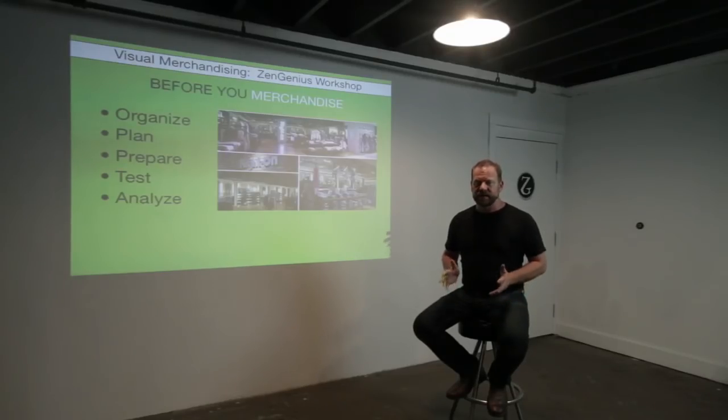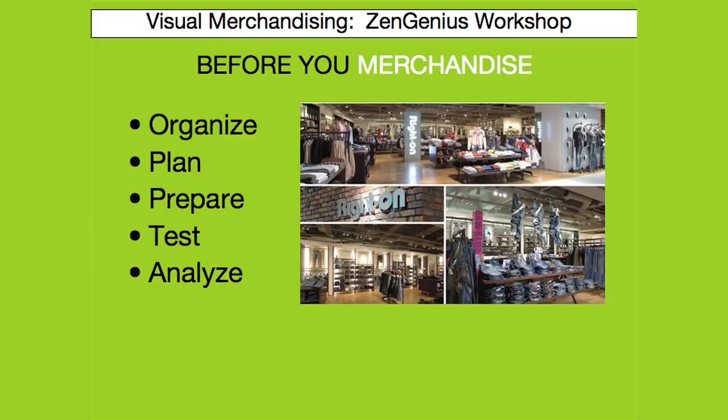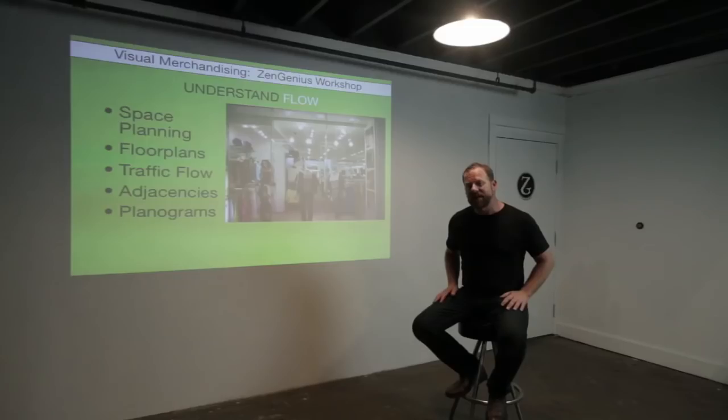Before you start to merchandise, it's important to understand your assortment and your sales goals. Organize first — see what your assortment is. Plan ahead and understand the best way to merchandise that product. Try to understand what your key items are so you can focus on merchandising the most important products for your consumers. Always test the displays and merchandising you've set up to make sure the consumer is shopping it the way you intended, and then analyze. Merchandising is also about understanding space planning, floor plans, traffic flow, adjacencies, and planograms that help tell your associates how to set up and maintain the store.